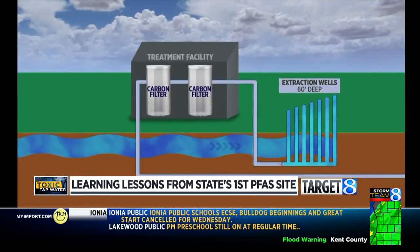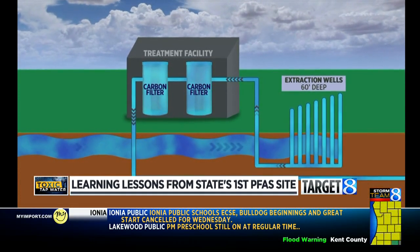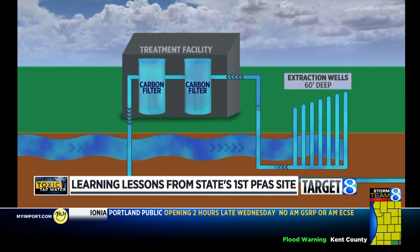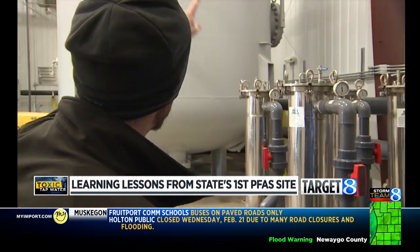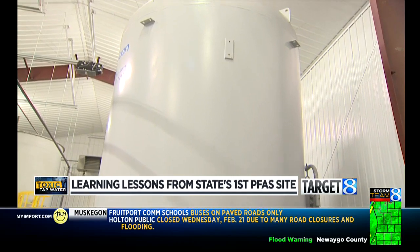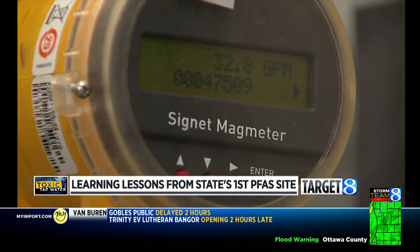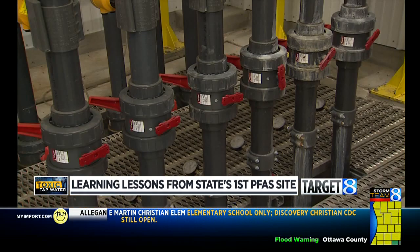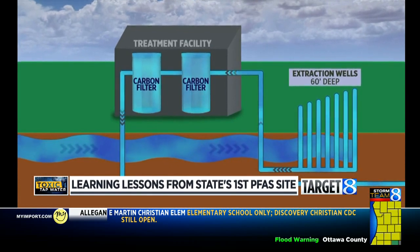Seven extraction wells tap 60 feet into the groundwater, forming an underground wall, kind of like a good defensive line in football. The PFAS water headed for that marsh is instead sucked into a massive tank, then goes through the carbon filters — 20,000 pounds of activated carbon operating in a series, so it goes through one and then the other — at about 240 gallons a minute. Then it's piped back out on the other side of that defensive line and into the groundwater bound for the marsh.